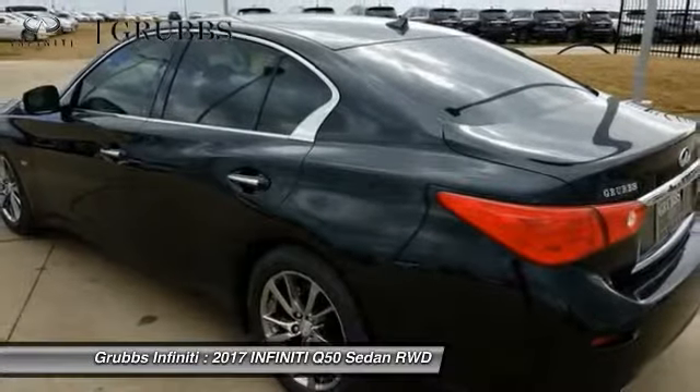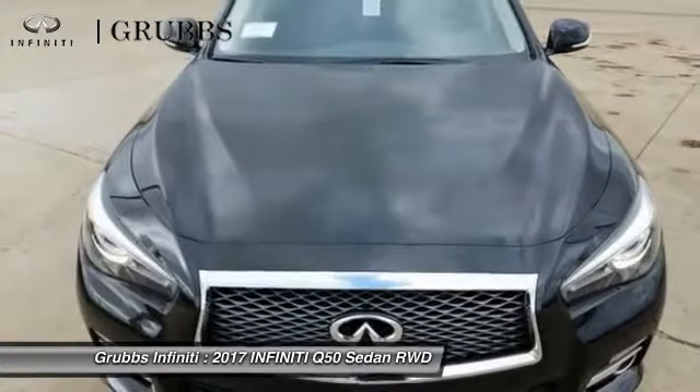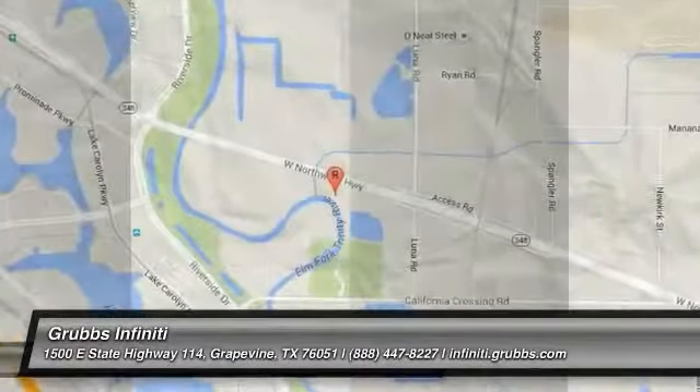If affordable style and reliability are what you're looking for, this vehicle couldn't be more perfect. Drive it today. Have a great day. Take care.